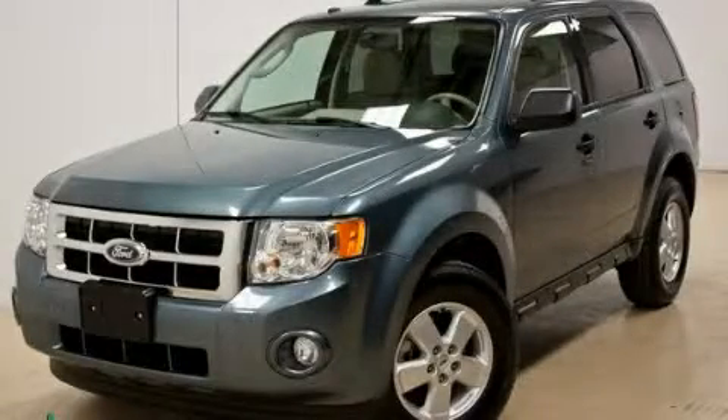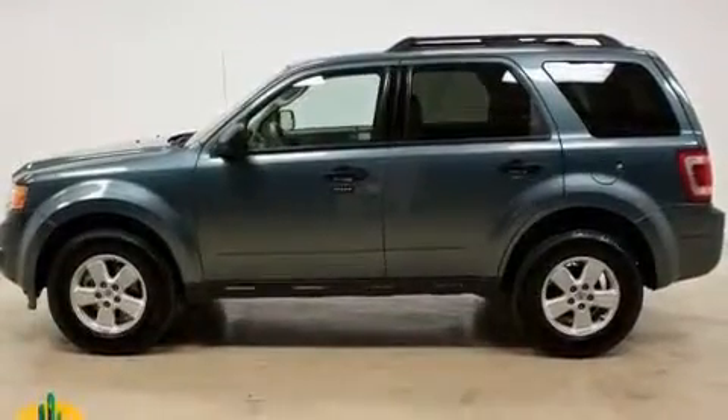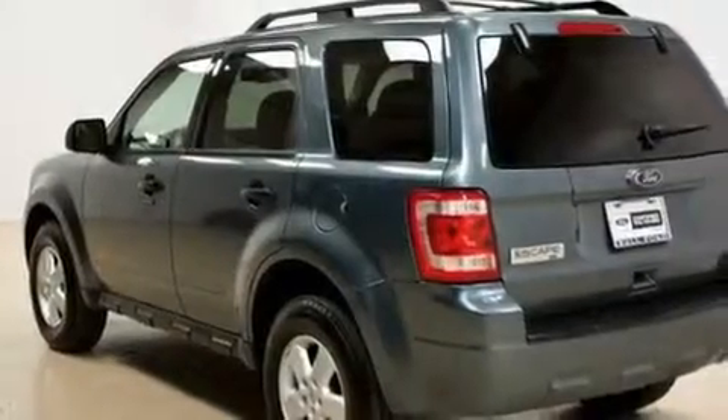This is a certified pre-owned 2010 Ford Escape, a car-like ride in a space like an SUV. It features a 2.5-liter 4-cylinder engine and an automatic transmission.